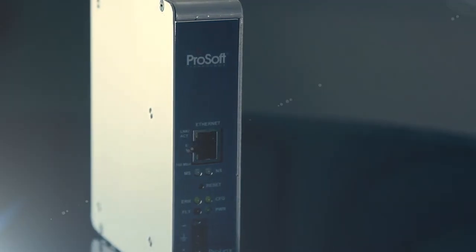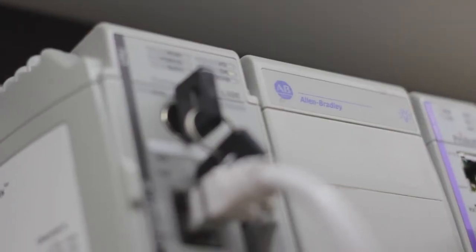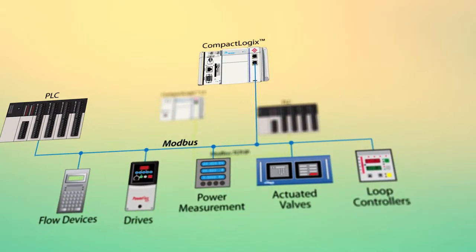Embracing Rockwell's scalable line of CompactLogix PACs, we have added the MVI69E and MVI69L modules supporting Modbus or Modbus TCP. The E-Module offers expanded capabilities over our current MVI69 modules, and the L is designed for lower-end systems and OEM solutions, both with lower list prices.